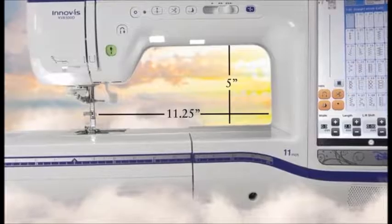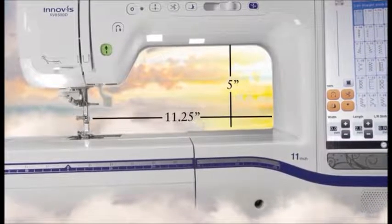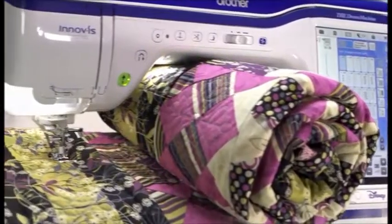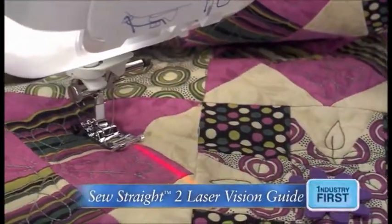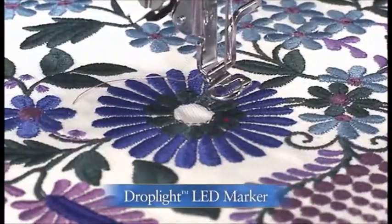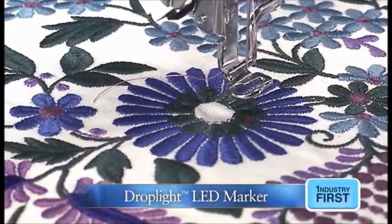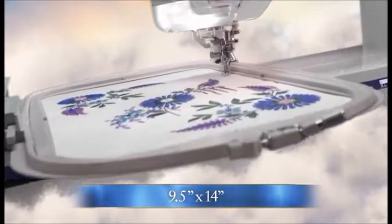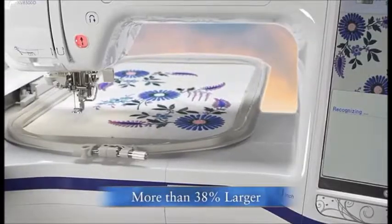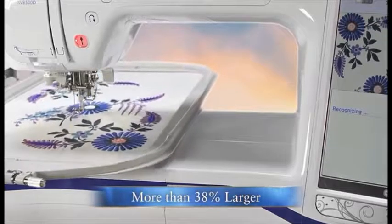You can create Auto Stippling or free motion-like quilting at the touch of a button. Create those dreams on our largest workspace ever — a dream for any quilter with the ability to accommodate a rolled king-sized quilt, while the improved laser guideline marker, enhanced sensor pen function, and LED pointer make your dreams a reality. Dream bigger as you embroider in our largest 9.5 by 14 inch embroidery area, more than 38% larger than previous models.